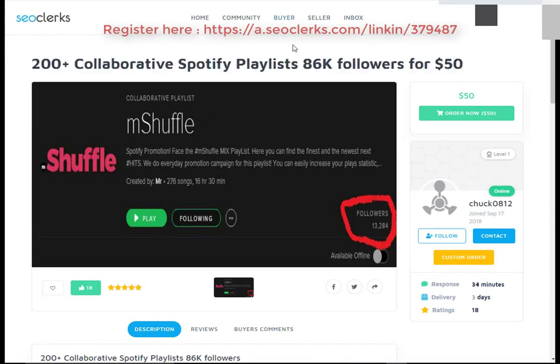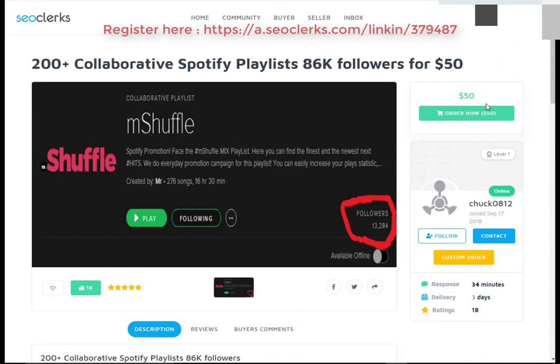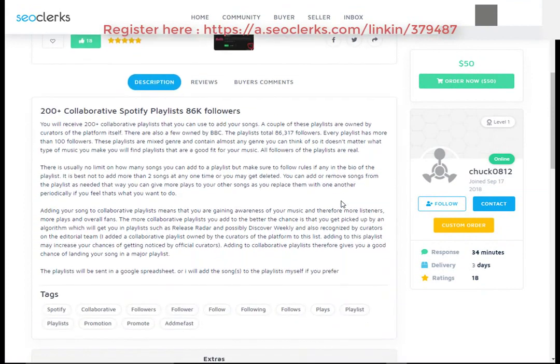First, open the link in the video description. After that you will need to register on SEOclerks. After that you can buy this service or any service you want, using PayPal, Bitcoin, or credit card payment methods.